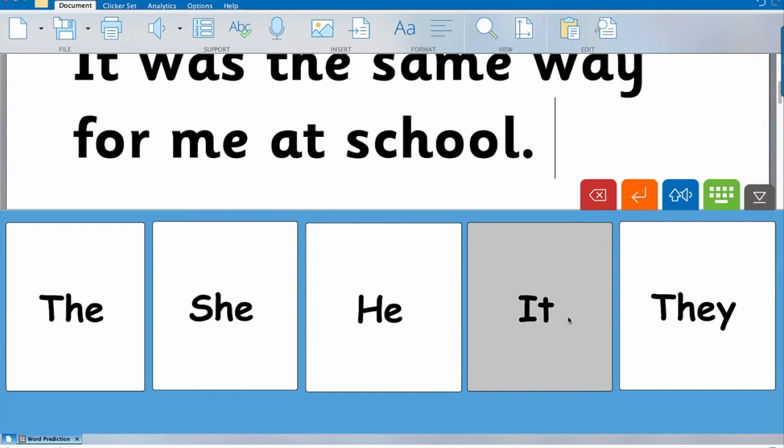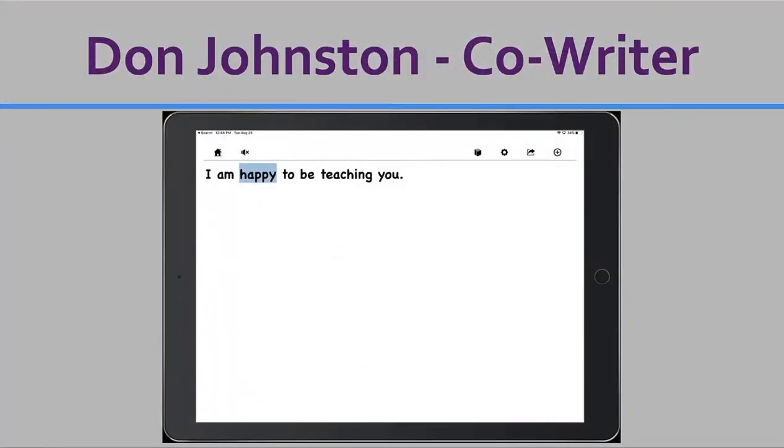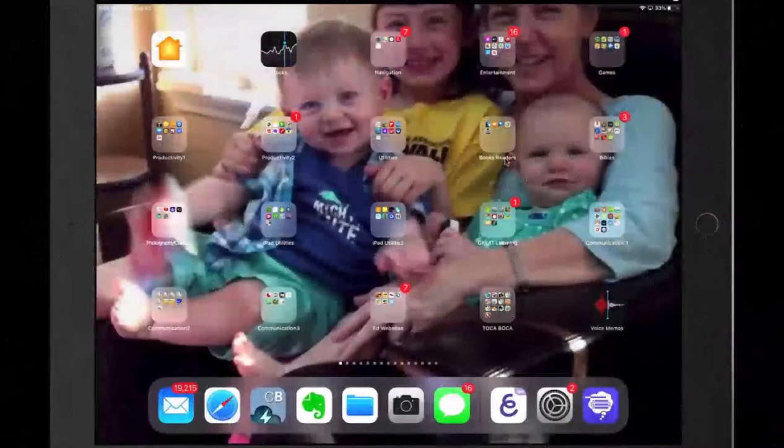That is Clicker. If you want to see what else it can do, you can go on their website. Now let's take a look at Don Johnston's Co-Writer. Co-Writer is a product of Don Johnston and has been around for years and years. Let's take a look.